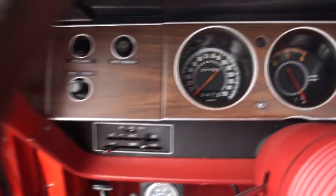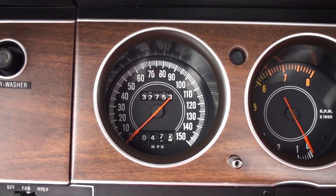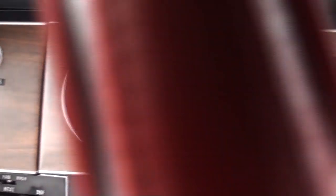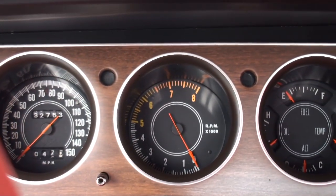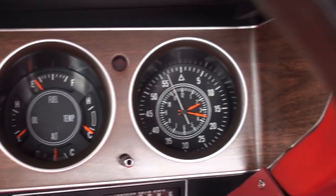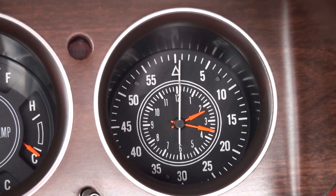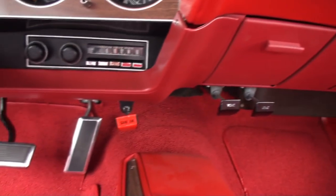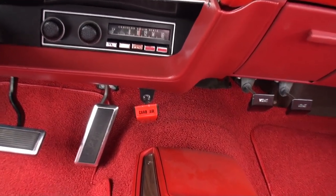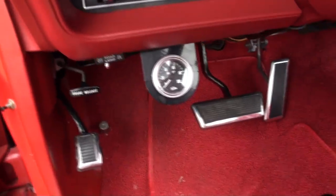Now, do you drive it or do you just trailer it? We put about a thousand miles on the car since we restored it, so we do drive it. We've actually seen rain too — got to have fun, got to use it. Got to clean the rubber off the quarter panels. That's my kind of guy right there.